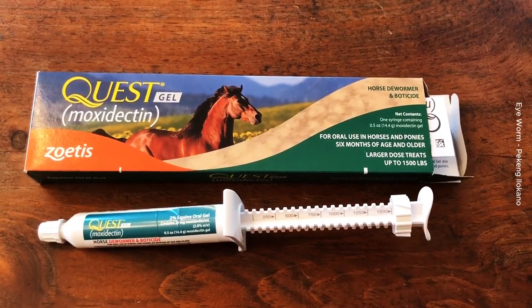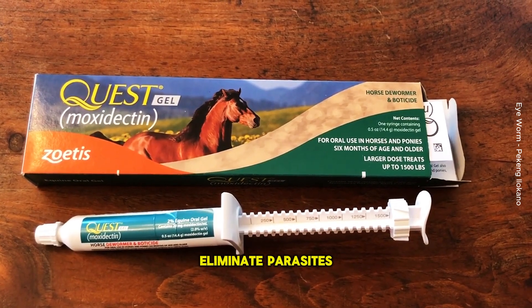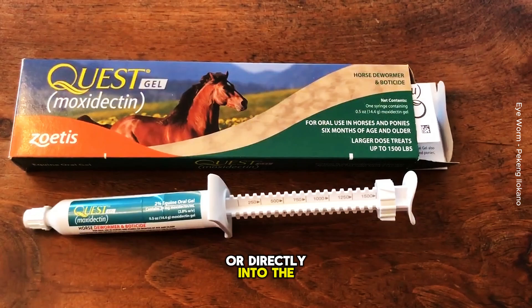Medication: Worming treatments like Moxidectin, Evomic, or other deworming products are commonly used to eliminate parasites such as roundworms, hairworms, and tapeworms. These can be administered through drinking water or directly into the pigeon's beak.